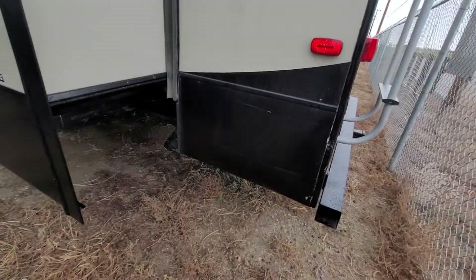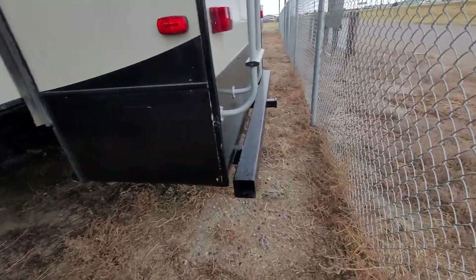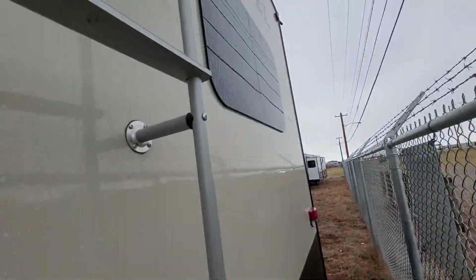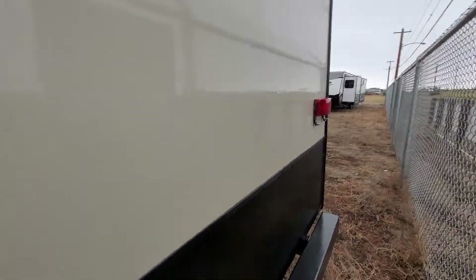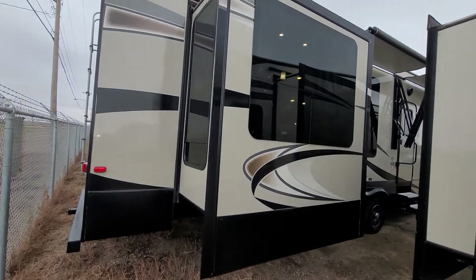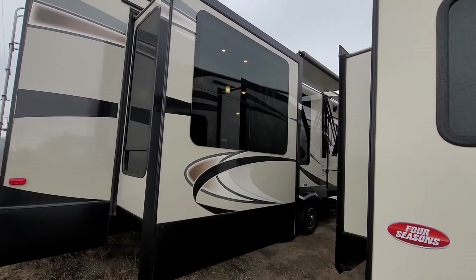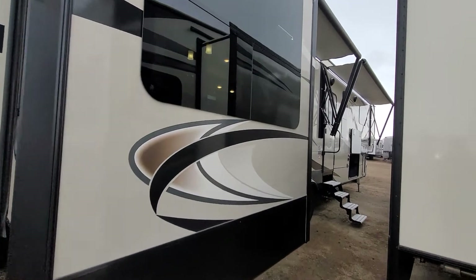Gray tank port just right there. Rear bumper — you do have a hitch there rated for 3,000 pounds. Frameless windows with a ladder and a full walkable roof. The roof looks great; it might be a little slippery up there right now so I'm not going to climb up, but really good condition inside and out. Well taken care of — once we see the inside, it doesn't even look like it was really used at all.